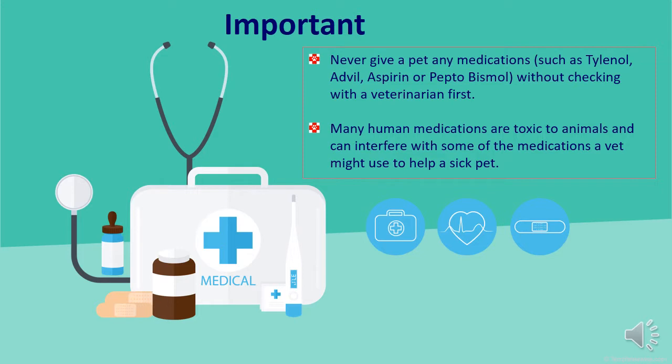Remember to never give a pet any medications such as Tylenol, Advil, Aspirin, or even Pepto-Bismol without checking with a veterinarian first. Many human medications are toxic to animals and can interfere with some of the medications that a vet might use to help a sick pet.